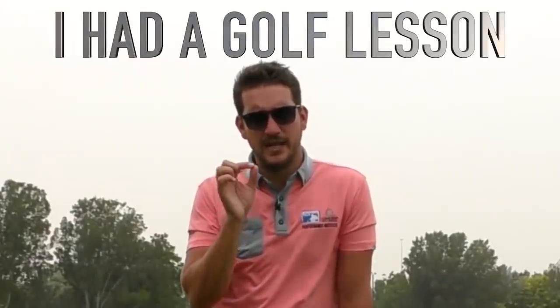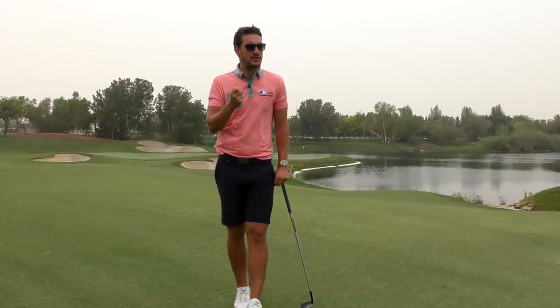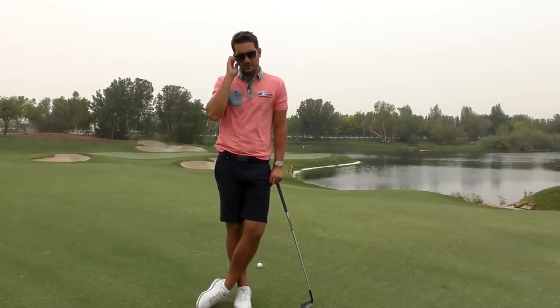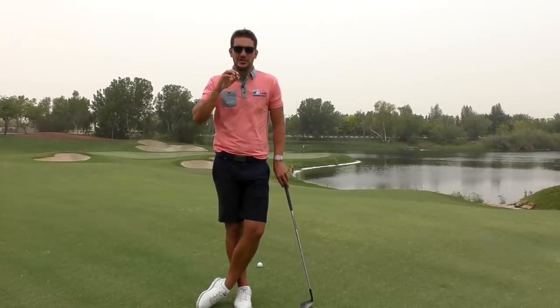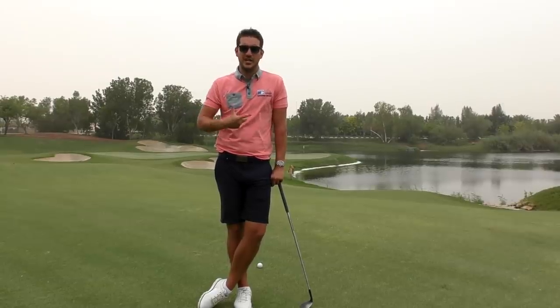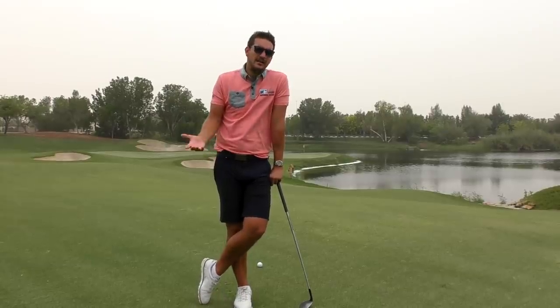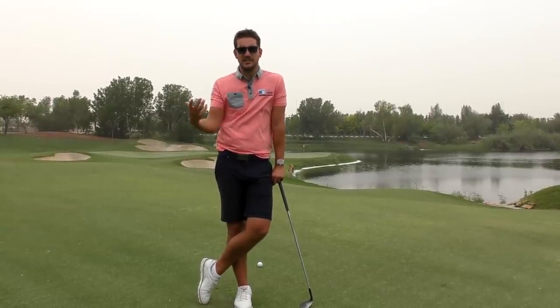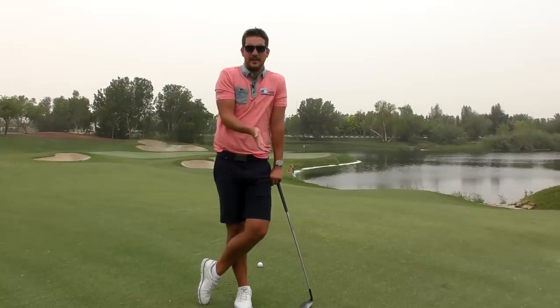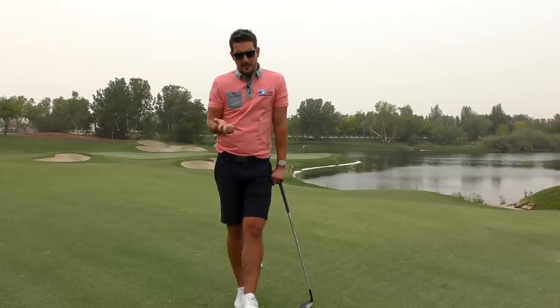I've just had my first golf lesson in 12 years. The main reason is I wanted someone to just sit there for a couple of hours and be fully focused on my golf swing — what's good, what's bad, how we can change and improve it. I've had lessons with my colleagues here, but in reality they're not real lessons. So I wanted a specific golf lesson around my swing, my faults, and how we can work together to improve it.